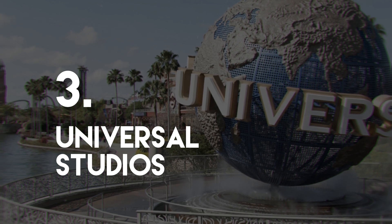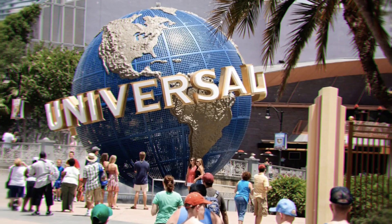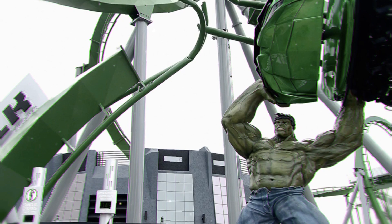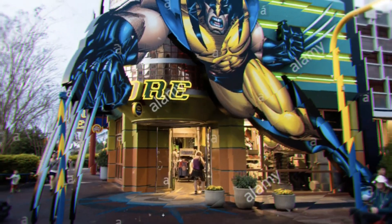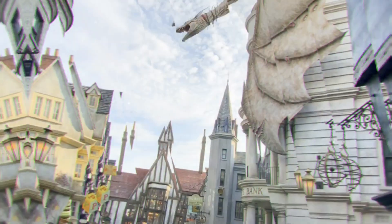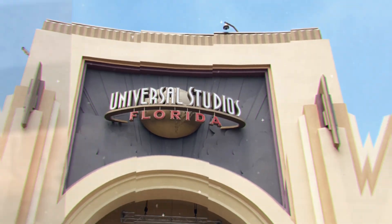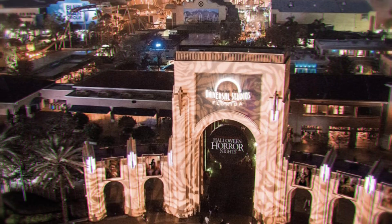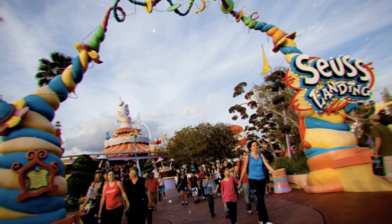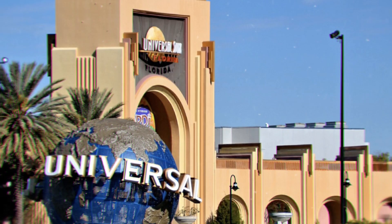Number 3: Universal Studios. Universal Studios Florida is an amusement park located in Orlando and one part of Universal Orlando Resort. The park features rides and attractions based on the movie and television industry. The center of the park is a large lagoon surrounded by six themed areas, where visitors can experience elements from a variety of films. The rides use special effects to bring the films to life while costumed characters roam the grounds. Additionally, Universal Studios is also a fully functioning production studio that has been used to film movies, television shows, music videos, and events.